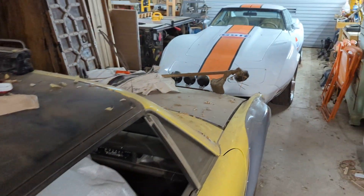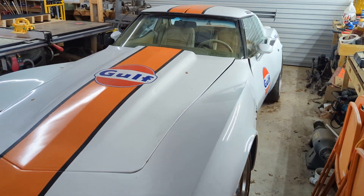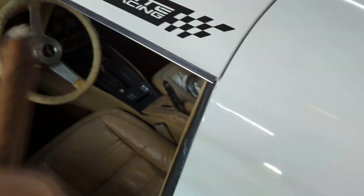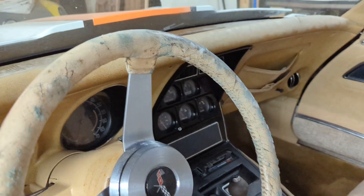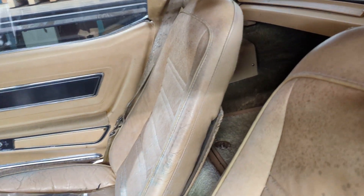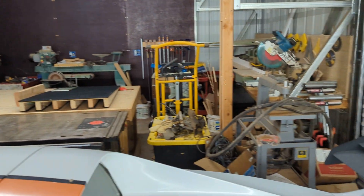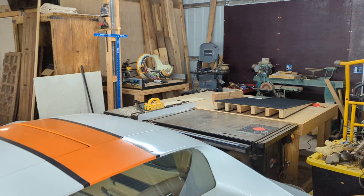Over here we've got the C3 Corvette, which unfortunately has gone moldy in my absence. I was away for a few weeks over the winter, and you can see the steering wheel's got a bit of mold on it along with the dash, the seats — everything. So that's going to be a big cleaning project for me.